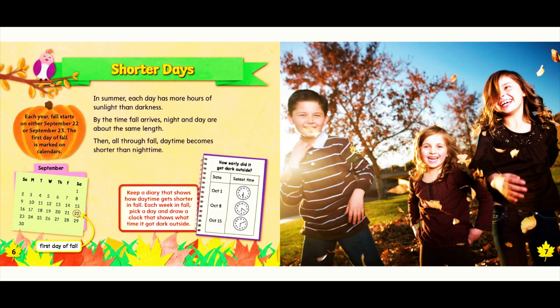Shorter days. In summer, each day has more hours of sunlight than darkness. By the time fall arrives, night and day are about the same length. Then, all through fall, daytime becomes shorter than nighttime. Each year, fall starts on either September 22nd or September 23rd. The first day of fall is marked on calendars.